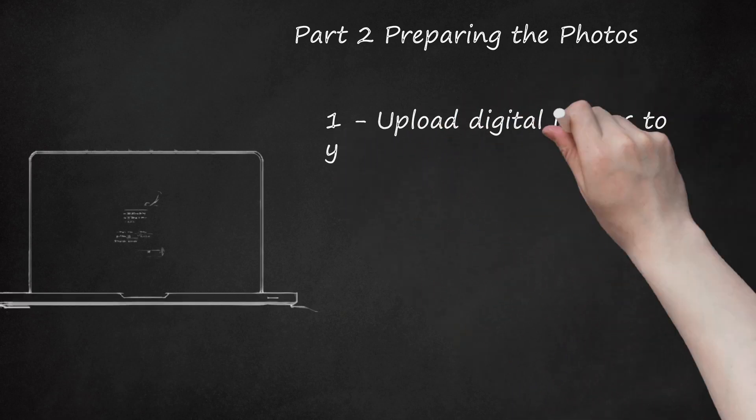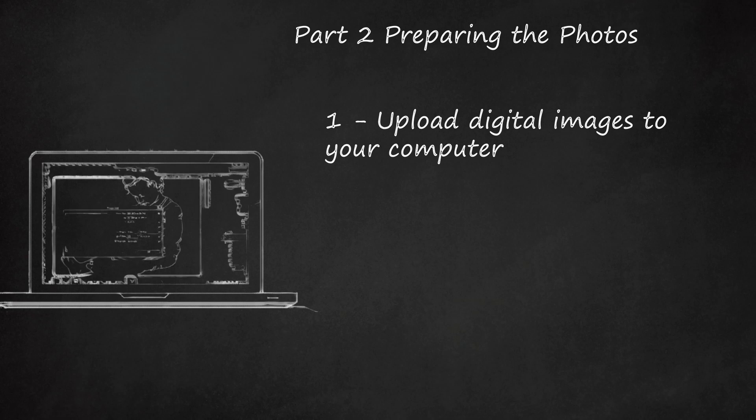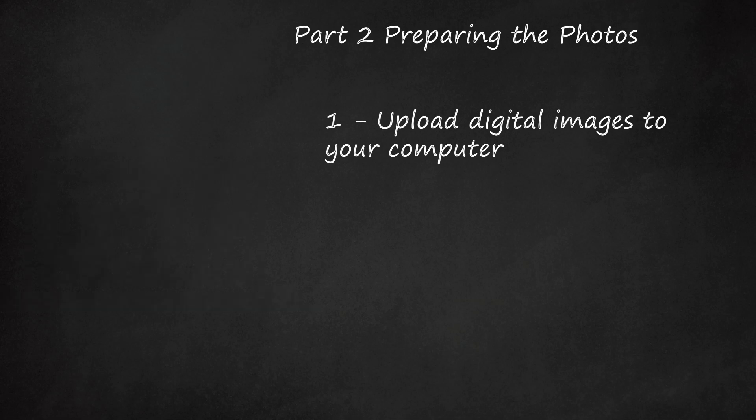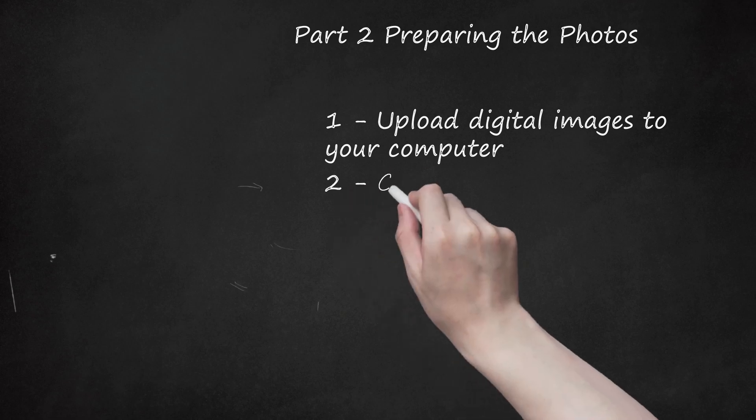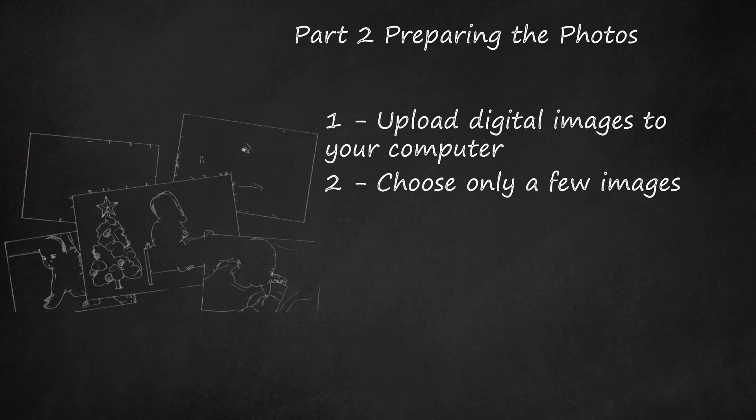Upload Digital Images to Your Computer. You will want to upload the photos to your computer so that you can view them on a larger screen and then edit them if necessary. Once they are on your computer, you can start the process of reviewing them to see which ones to send. Choose Only a Few Images — you want to choose only a few photos, 3 to 5, to submit. Sending too many will likely work against you, as the agent may be overwhelmed and move on to another candidate.